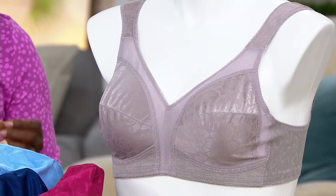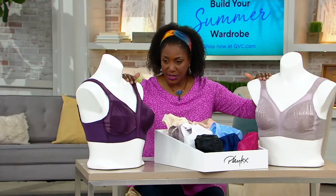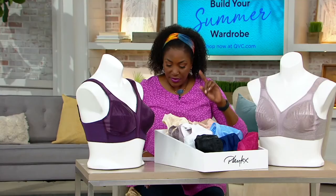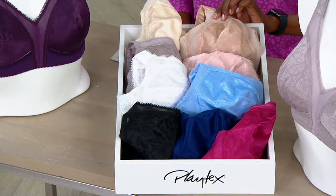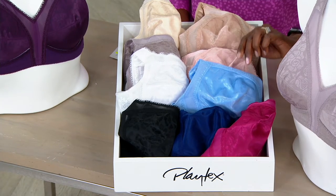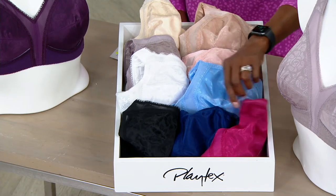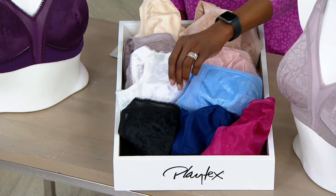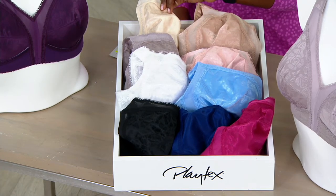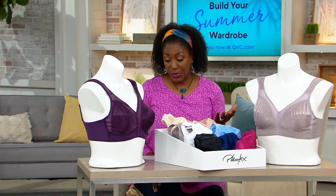Sizes 36C through 44DD are available, and starting with what's on the form, you get two in this set — the plum and the warm steel. Other color options include cafe au lait, pretty blush, zen blue, and there's a sailor blue and berry combination set. Going back over to the black, a set of two white, a set of two toffee, and finally a set of two natural beige. Item number 8354845. Two bras for $34.12!